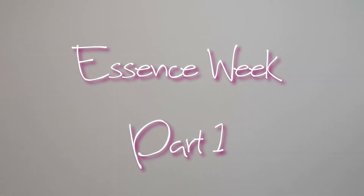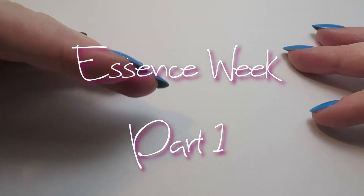Hi everyone, it's Katherine, or Mrs. Cronall, and I'm here today with the first of my essence videos for this week.